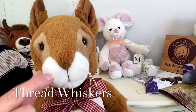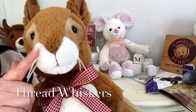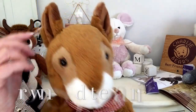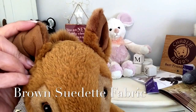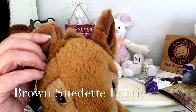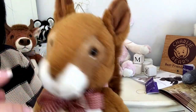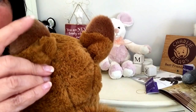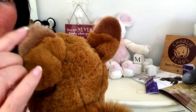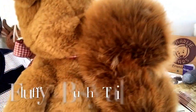He's got these lovely little whiskers that have been finished with little bits of thread there. His ears have got this suede fabric in a brown shade and his ears are also finished in two different shades that you can see there. So there's so much detail gone into him — and look what's on the back.